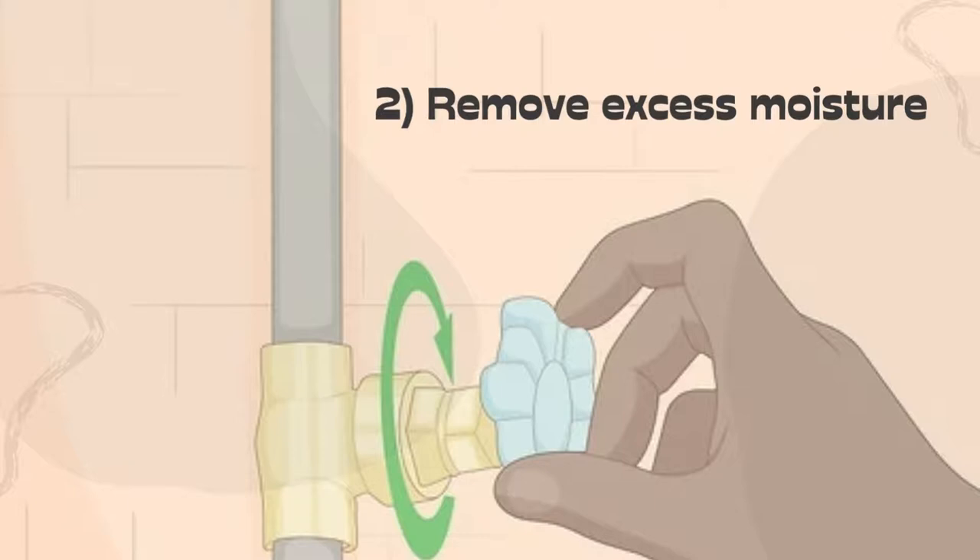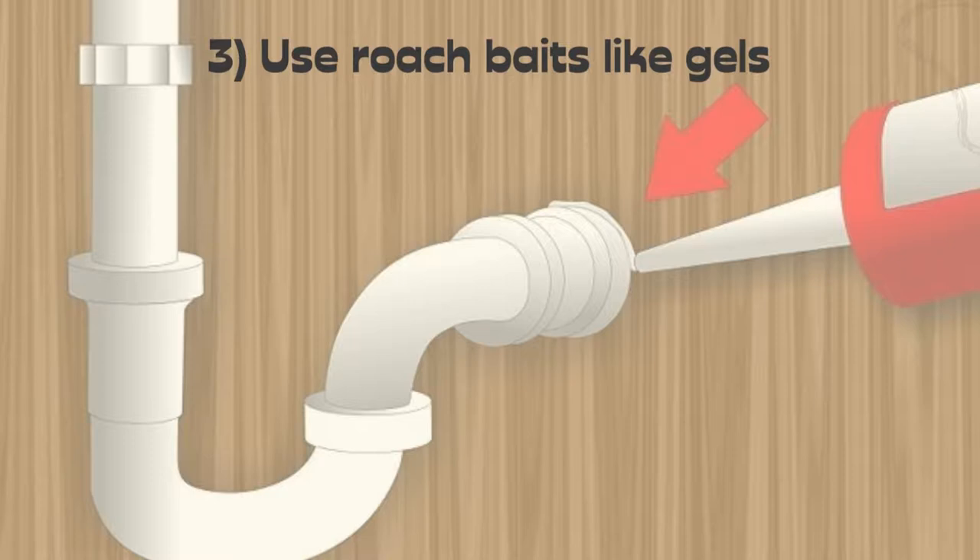3. Use roach baits like gels, powders, and stations. Liquid insecticides can be used both indoors and outdoors.